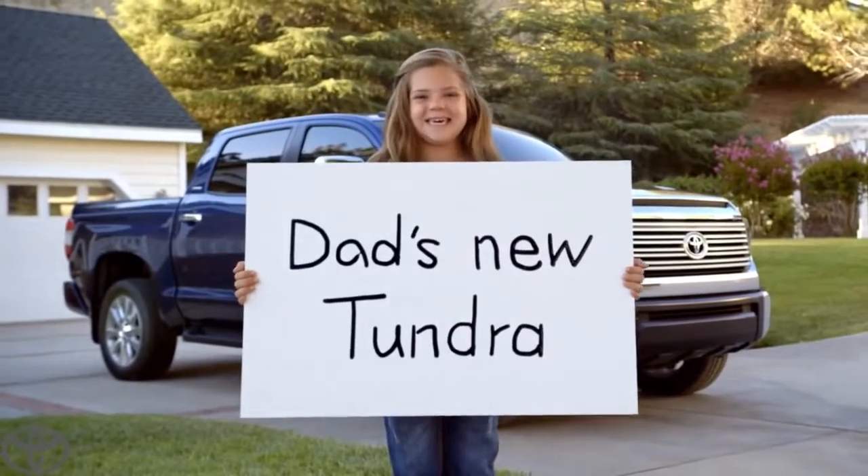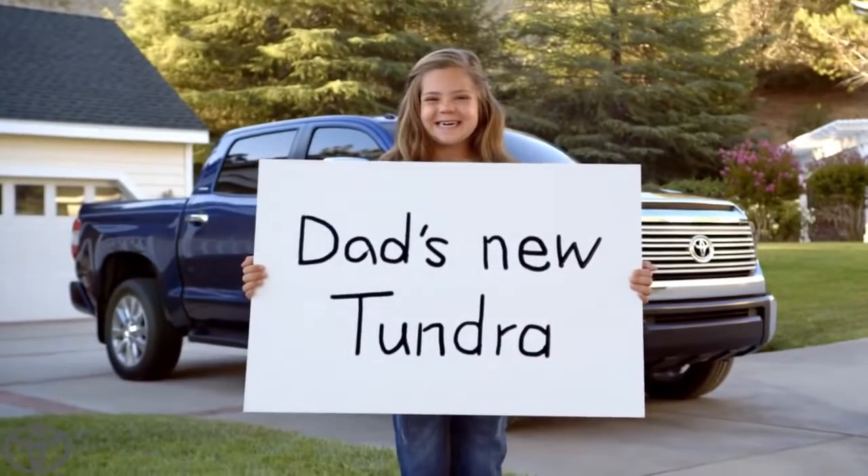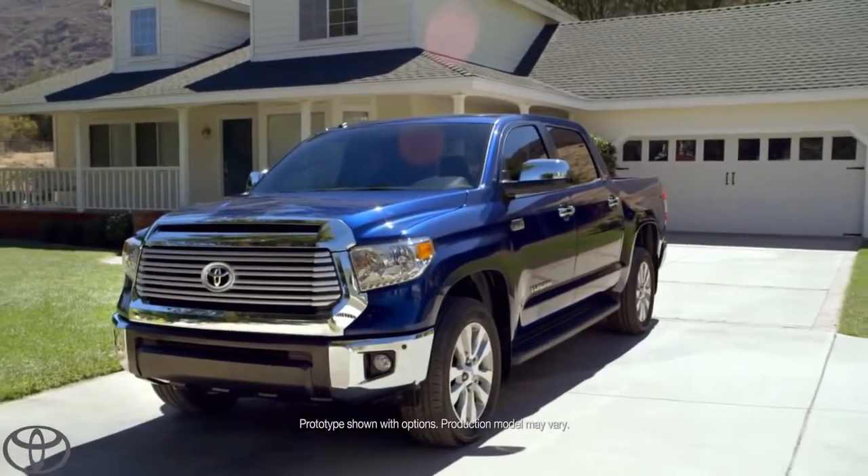Are you ready to tell everybody? Yes. Okay, action! My dad's new Tundra. Awesome. There it is, people — the legendary Tundra.